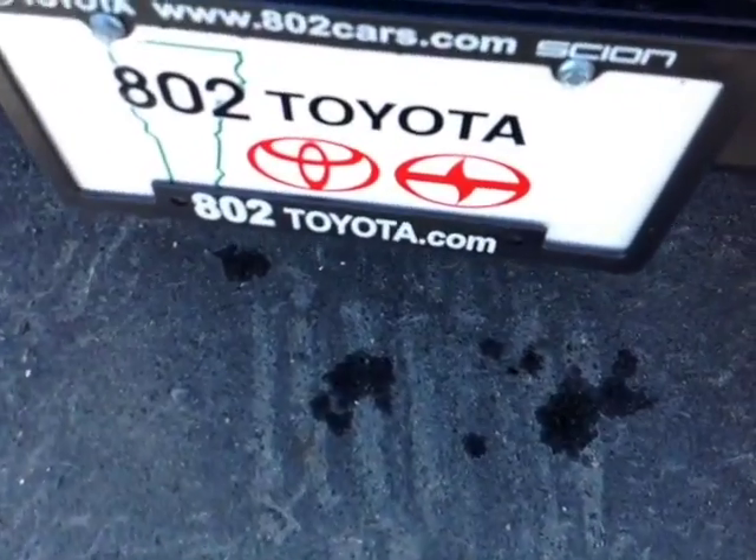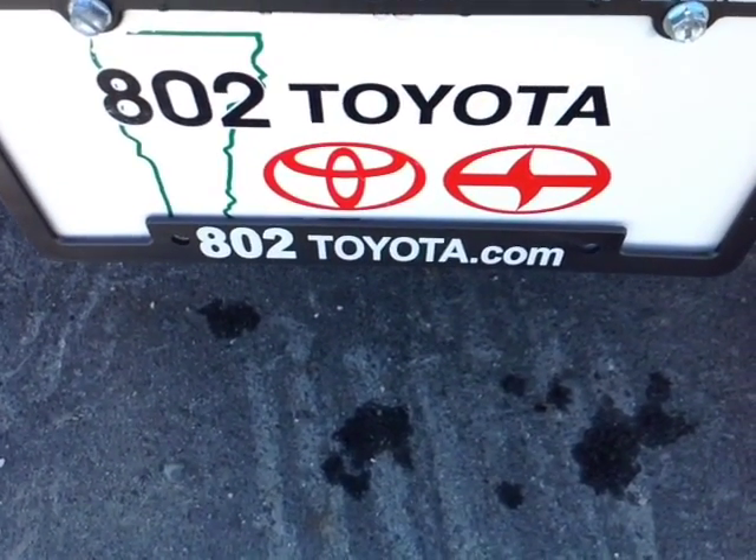Again Tom, thanks so much for spending a few minutes with me this morning on this brand new 2015 Toyota RAV4 LE all-wheel drive. Looking forward to hearing from you very soon right here at 802toyota.com. Have yourself a great day, Tom.